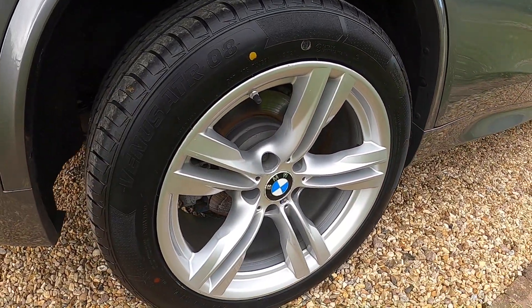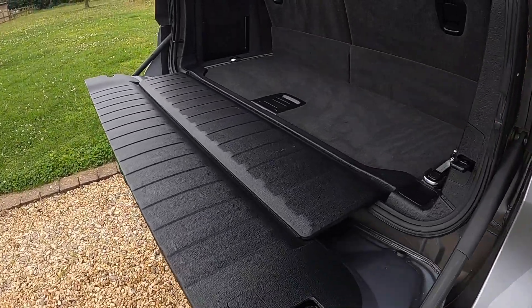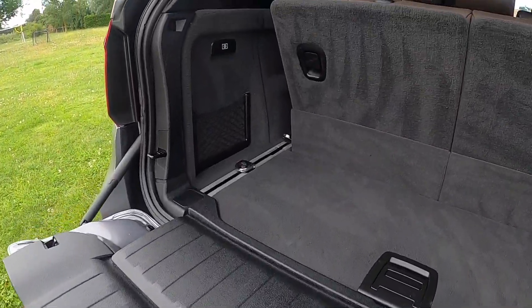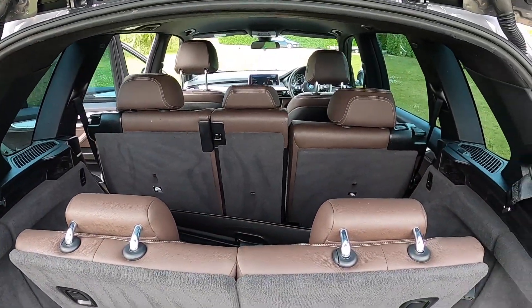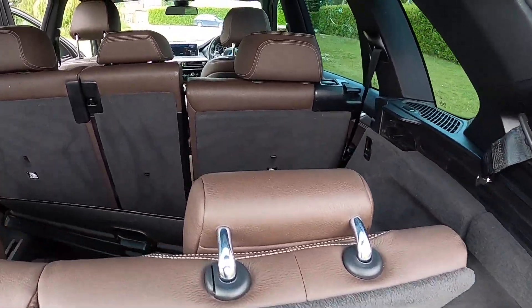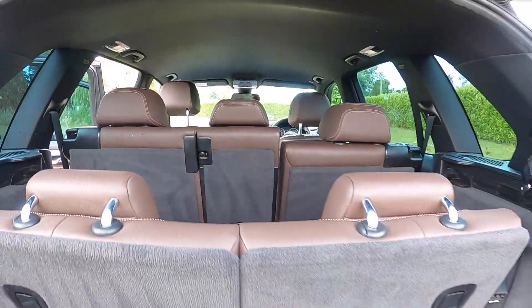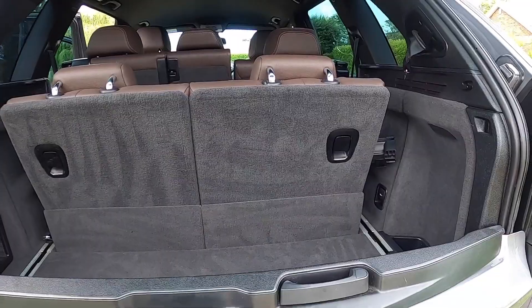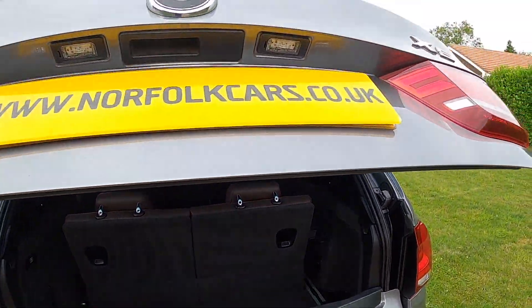The alloy wheels are all in great condition — no scuffs or scrapes. The same applies to the rear bumper. The boot area is all very clean and tidy, and it's got the original parcel shelf. It has an electric power tailgate.